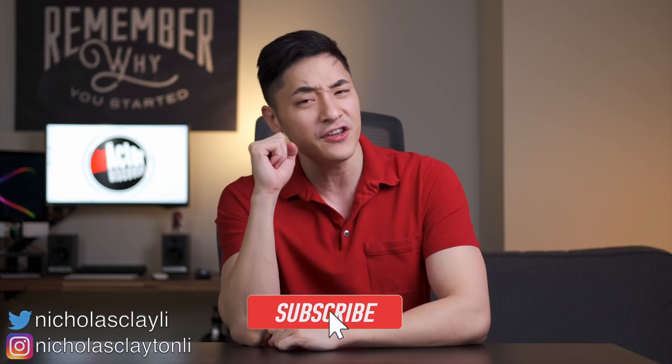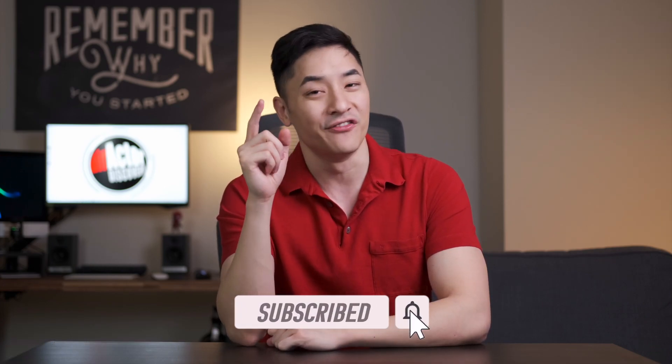What's up everyone? Welcome to Directed Discovery and I am Nicholas Clayton Lee. Today I'm going to be telling you about how I feel about the queen of all handbags. Yes, I got my hands on the Hermes Birkin 25. Let's get into it.